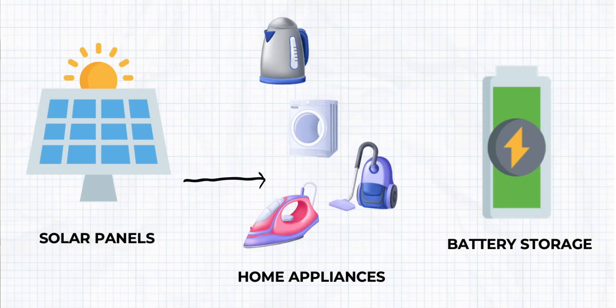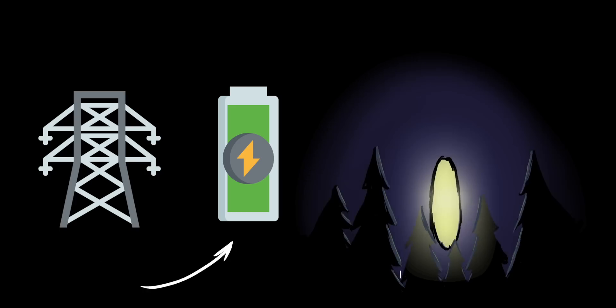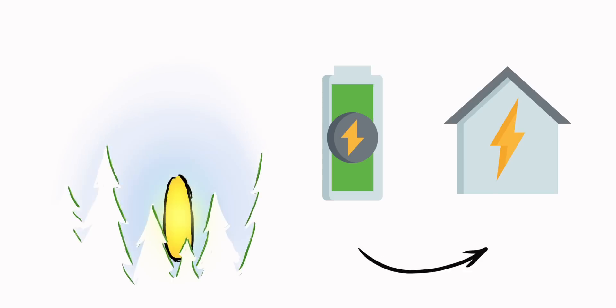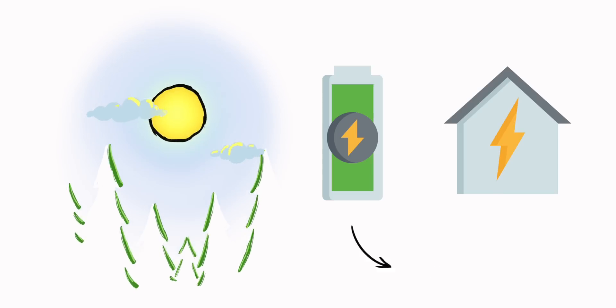So why should you get battery storage in the first place? Well, they can help you make the most of your PV array by storing all your excess solar PV into the battery so you can use it later in the day. Also, if you're on a cheap night tariff with your energy provider, you can configure your battery to charge at night where it's cheaper, and then use that cheaper electricity during the day when it's more expensive — saving you money.